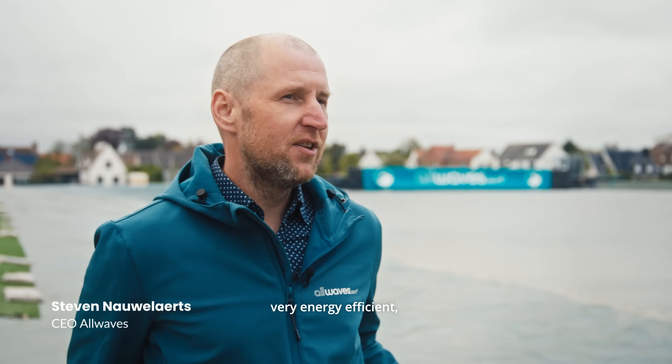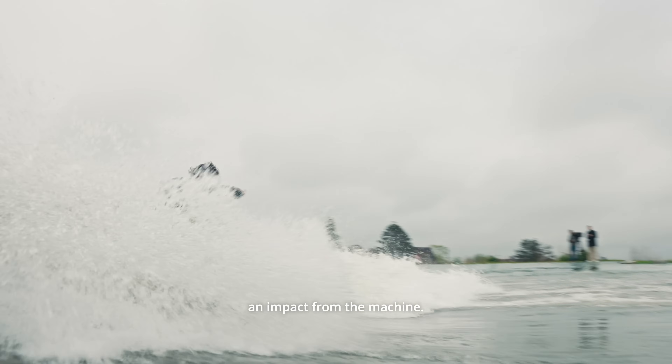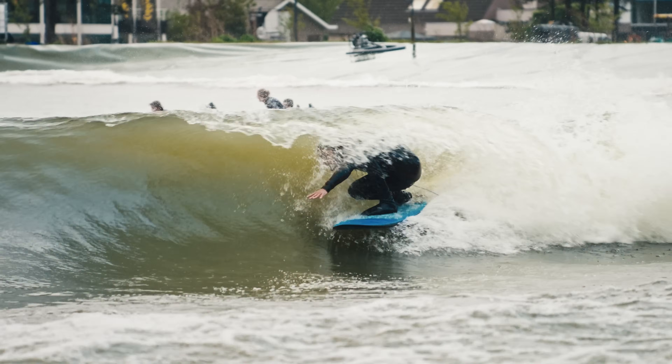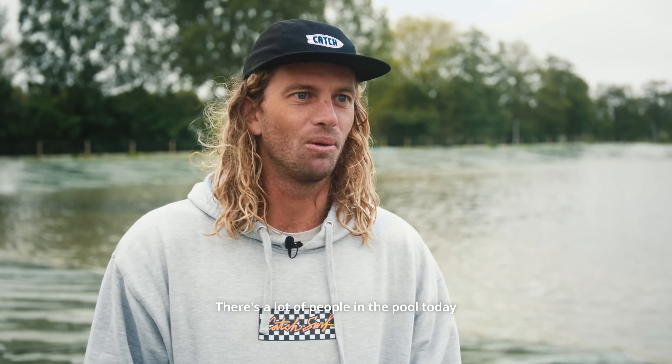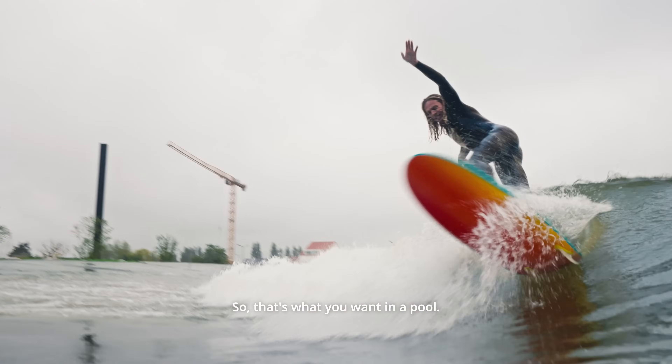Because our device is very energy efficient, it moves along with the water, so you can never get an impact from the machine. There's a lot of people in the pool today and everyone was getting waves, so that's what you want in a pool.